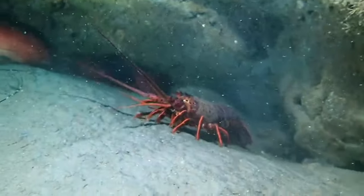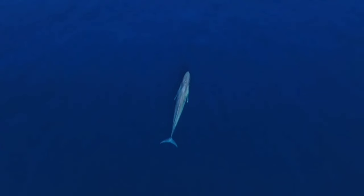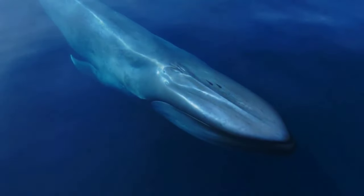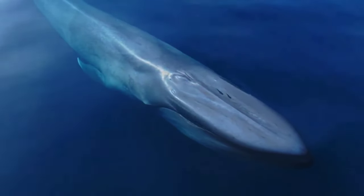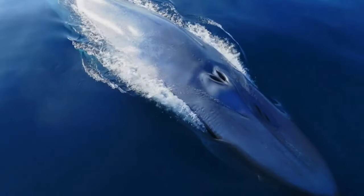Even though blue whales are very large, their food is small. Blue whales only eat small shrimp such as krill, but the number eaten in a day can reach 40 million. When migrating, blue whales eat very little and survive mostly on fat reserves.